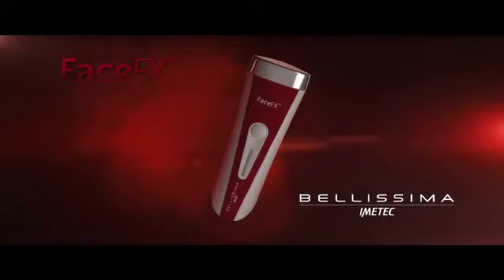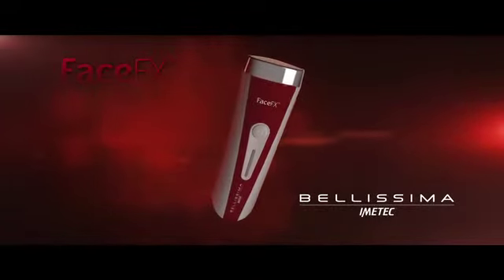Bellissima Face FX by Ematec — the innovative technology for younger and glowing facial skin. As time goes by, the skin loses its radiance and beauty because of sunlight and pollution.